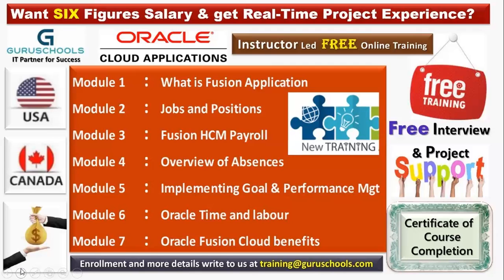Module six covers Oracle Time and Labor — how to discuss time entries, time card entries, time layouts, and how to configure the time in and time out of the labor of workers. All these things we are going to learn in module six.